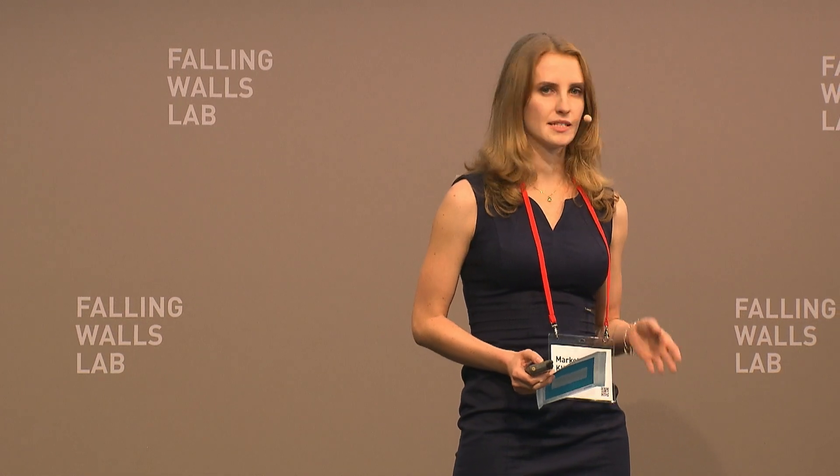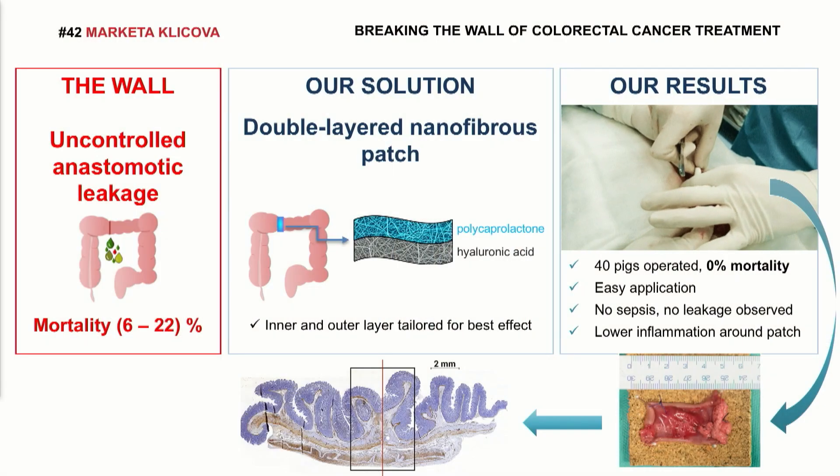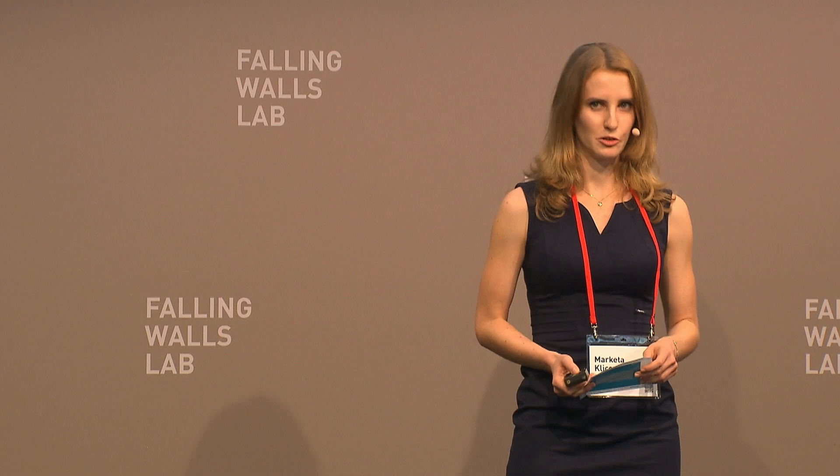Ladies and gentlemen, it's been 200 years since the first anastomosis was performed, and on the market there are no available products which sufficiently prevent anastomotic leakage. Now, in my hands, I'm holding a promising solution — a way how to break the wall. Thank you.